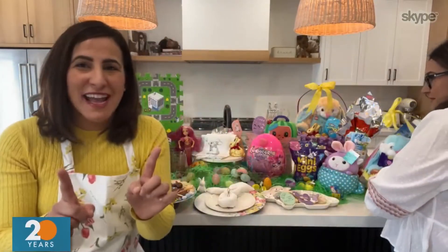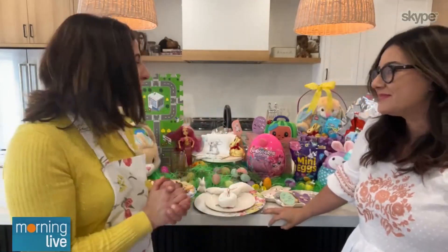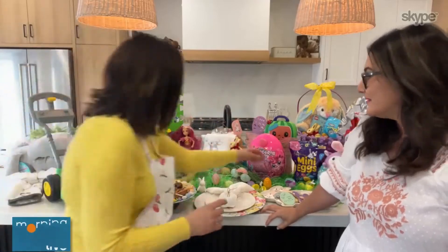Another great fun activity is the Easter egg scavenger hunt. We're not just filling the eggs with chocolates — we're filling them with little messages, and each message will lead the children to their final gift.